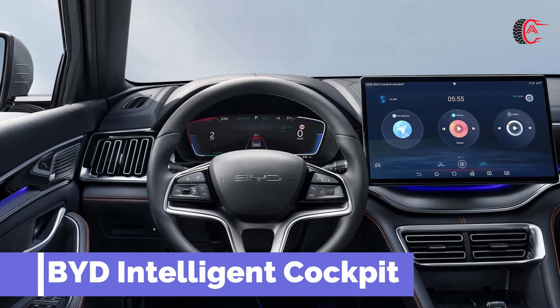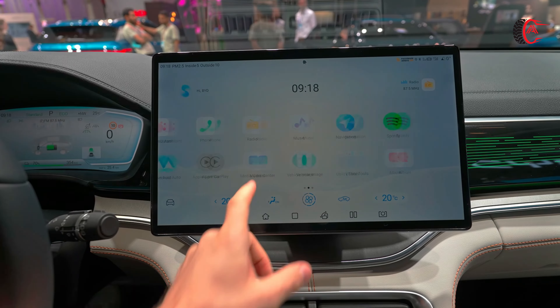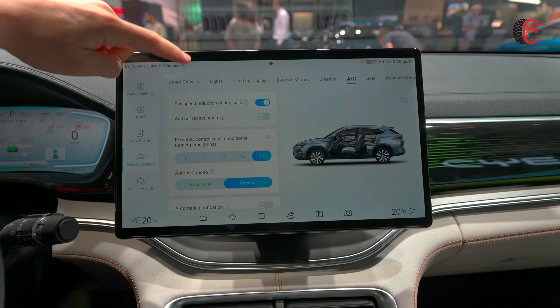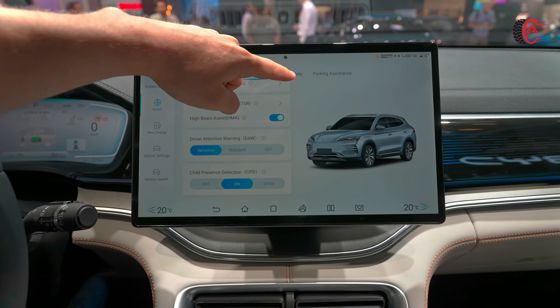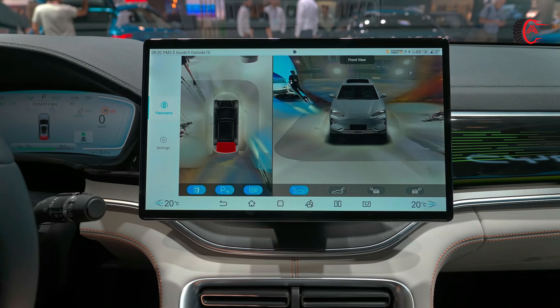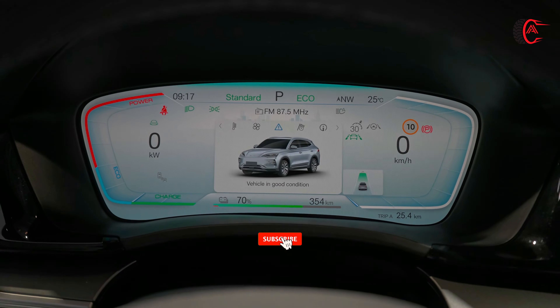BYD Intelligent Cockpit: With navigation as standard and a range of apps including Android Auto and Apple CarPlay, the BYD CLU's 4G connection system brings an ultra-smart driving experience together with intelligent voice control. Featuring over-the-air (OTA) updates, you'll always enjoy the latest technological advancements.